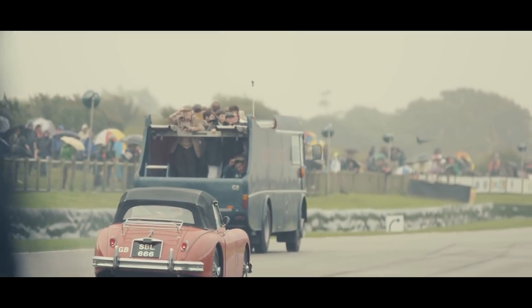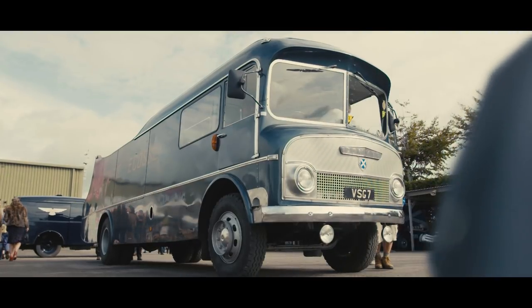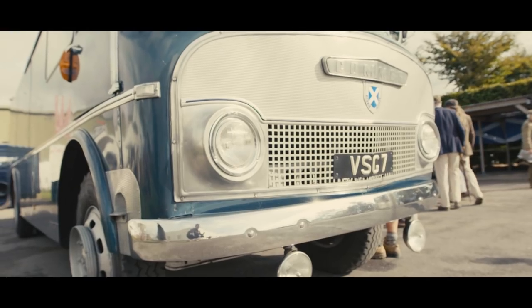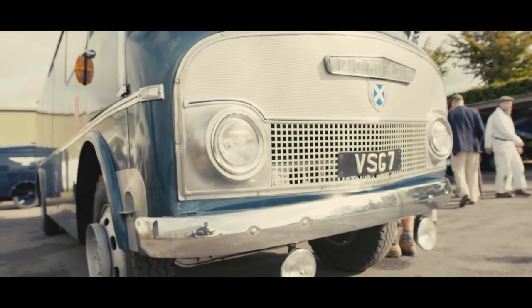Chris said, 'Oh, I know where the old Ecurie Ecosse Transporter is.' I said, 'Yeah, that would be fantastic.' Anyway, long story short, a week later we'd bought it — and it was in pretty sorry condition.